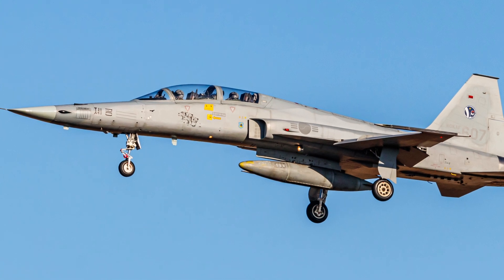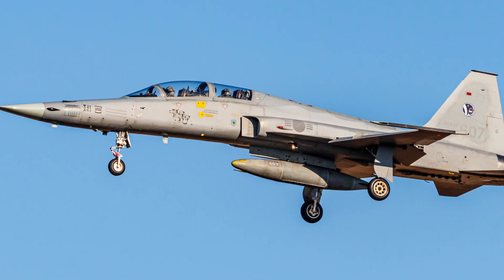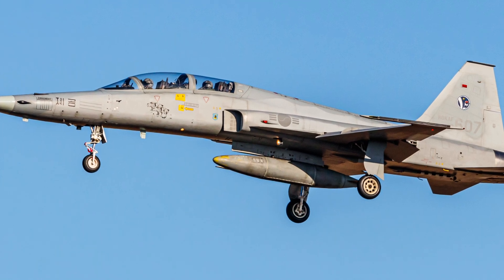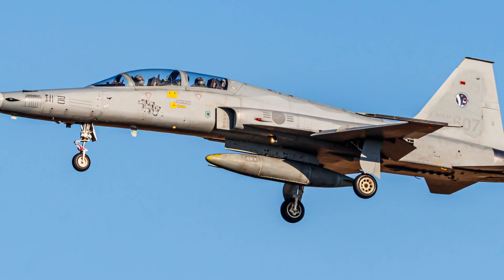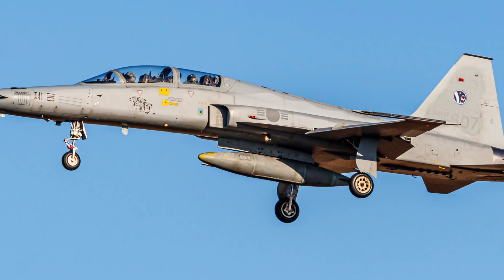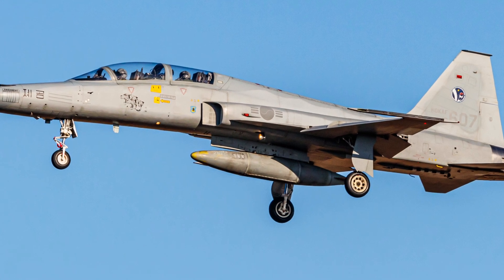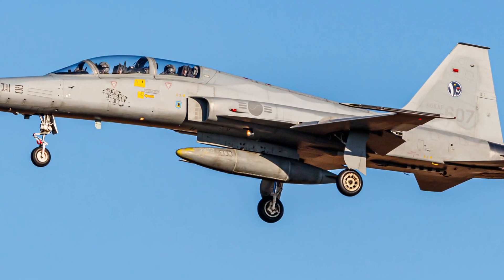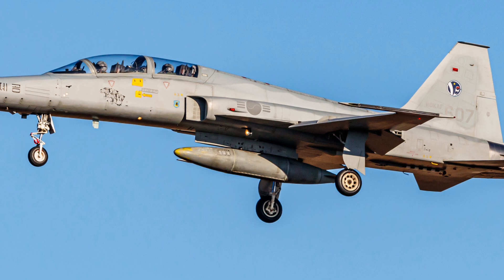The aircraft has seen action in numerous military exercises and patrol missions, serving as a reliable platform for both air-defense and pilot training. However, like many older aircraft, it has also been involved in several accidents, including a tragic crash in 2010 that led to significant upgrades to the ejection seats on all F-5 variants in South Korean service.